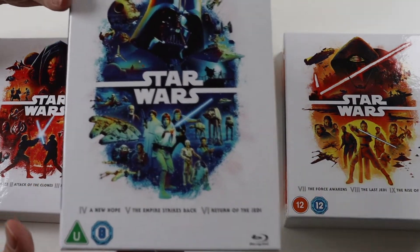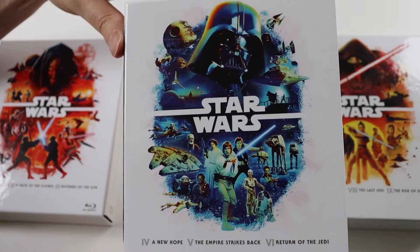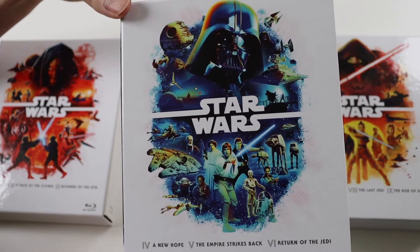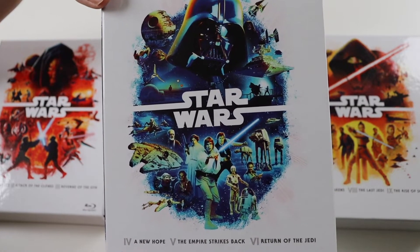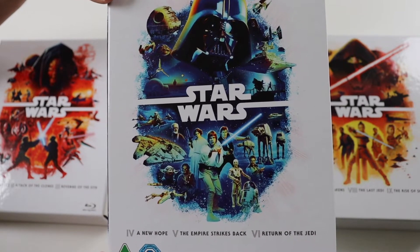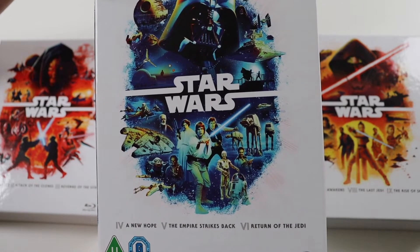For the original trilogy, my favourite of the three is Return of the Jedi — it always has been since I was a kid. It's the first Star Wars movie I ever watched. I watched it on telly over Christmas — I think it was broadcast in the late 80s. Next favourite is A New Hope and then Empire Strikes Back, although they're very close to each other.